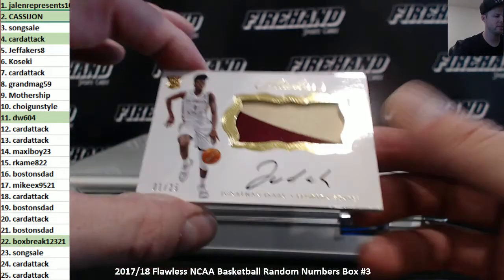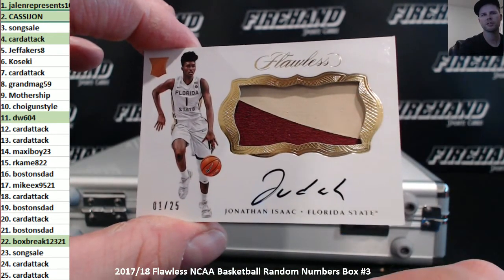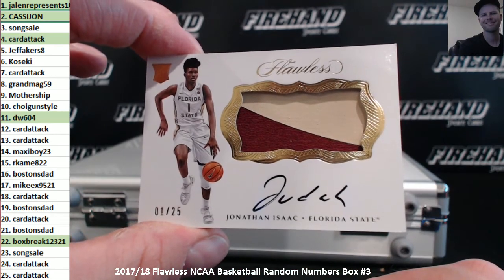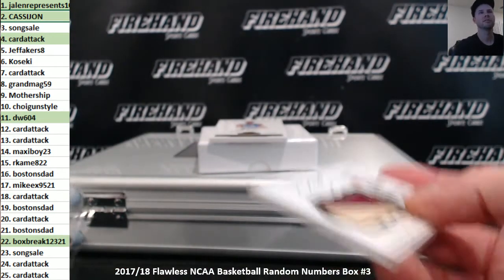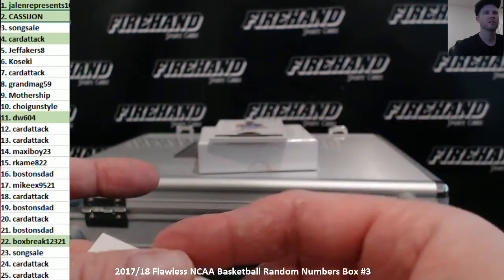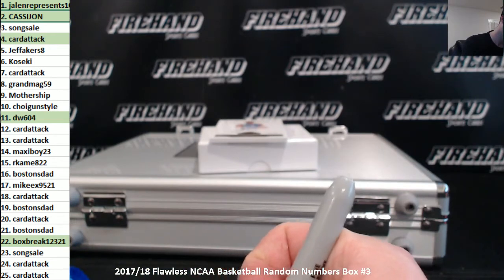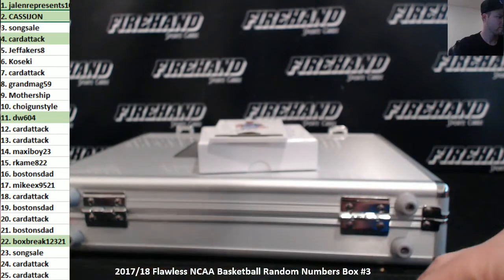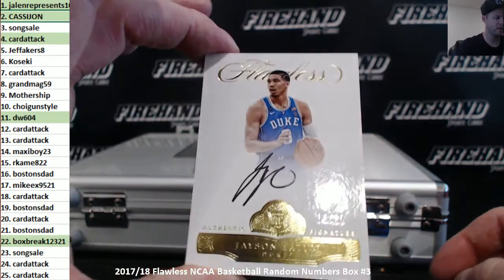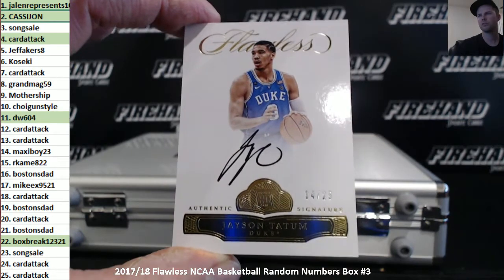Catch auto — Jonathan Isaac, number one out of twenty-five, Jalen represents. Catch auto, Jonathan Isaac, number one out of twenty-five. And number one out of twenty-five — Jayson Tatum. Maxie Boy, twenty-three.